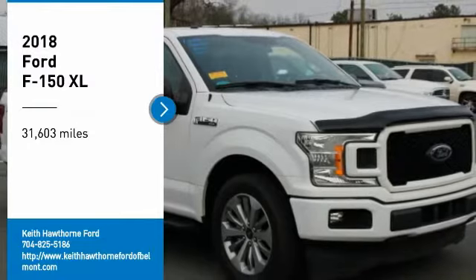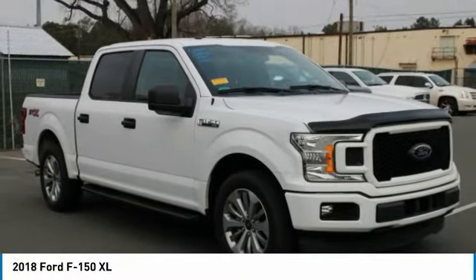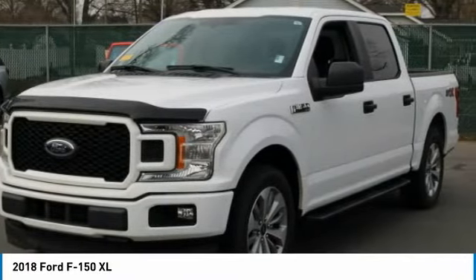Take a ride in the 2018 F-150. A Ford F-150 knows how to handle any situation. It's built to follow orders, no whining.